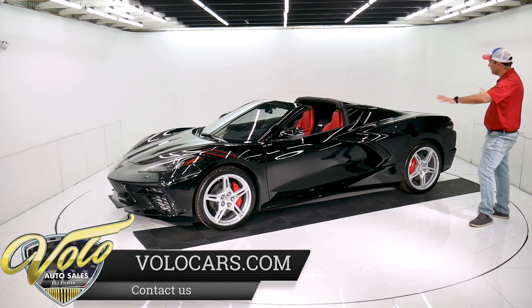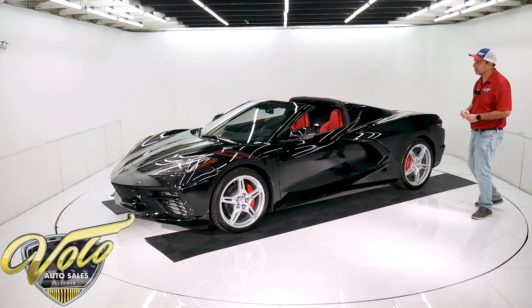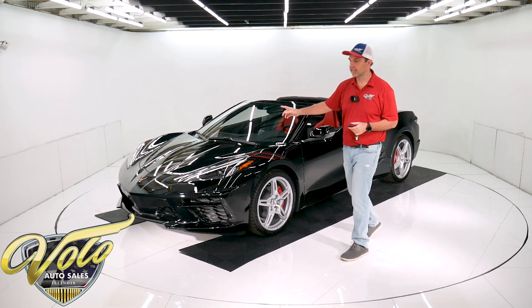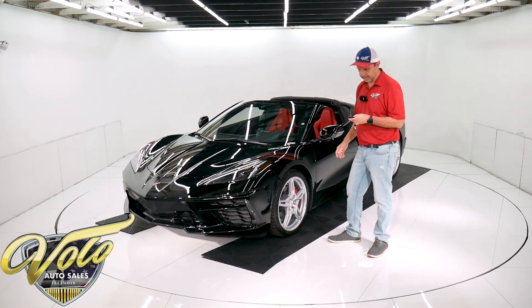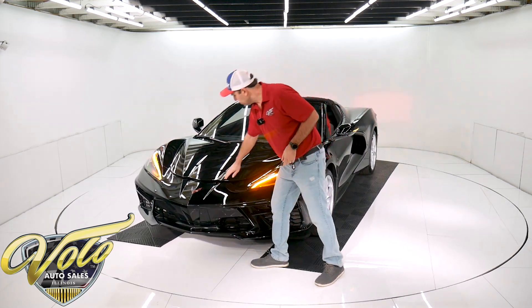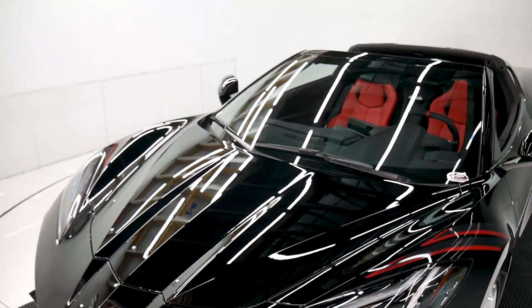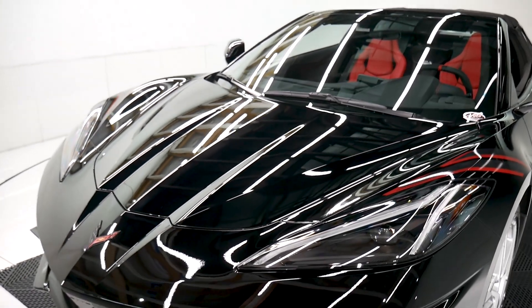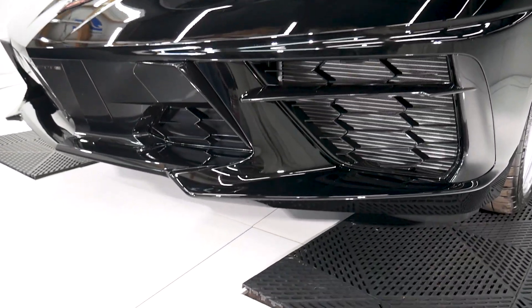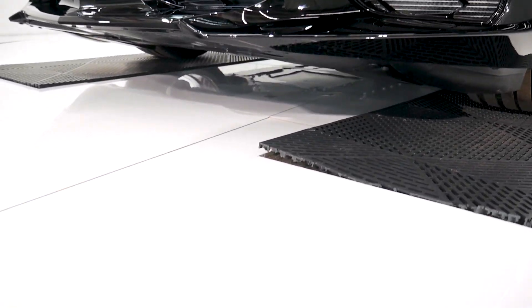There's no handles on the car — everything opens electronically. We'll start up here. They call it a frunk because it's a trunk in the front. There are buttons inside the car and buttons on the remote. We've got these really cool headlights — just razor-edge design, it's very cool.